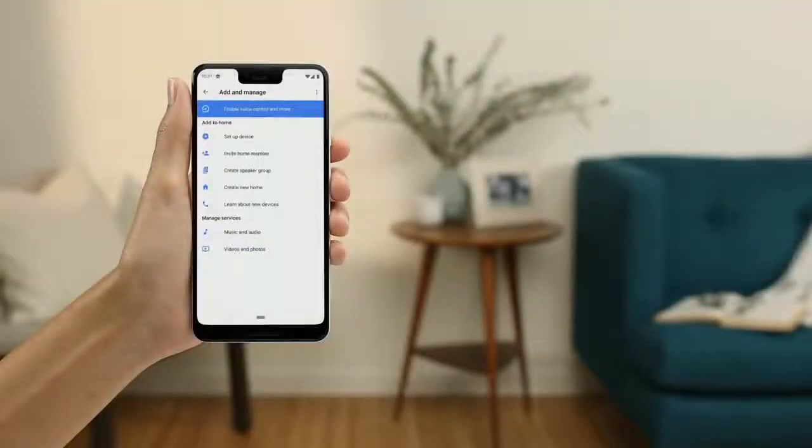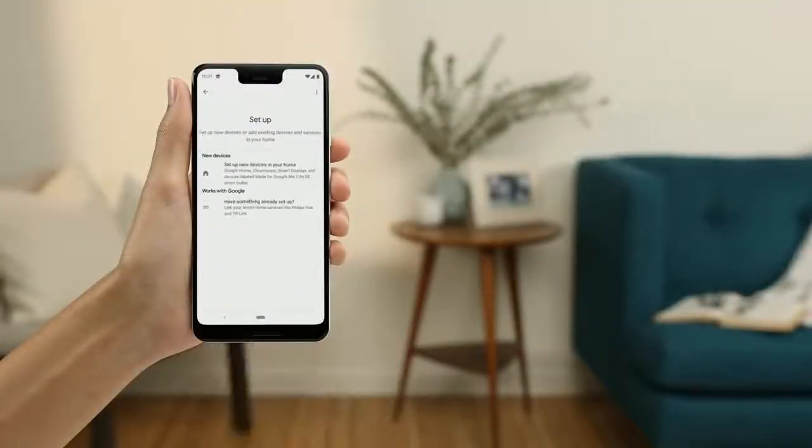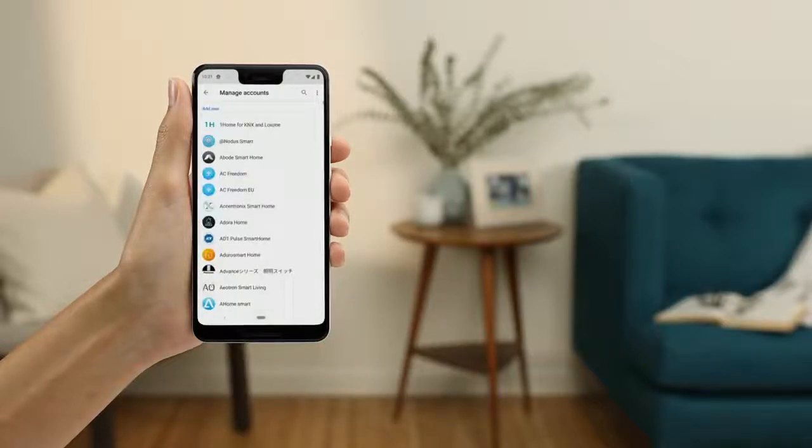Tap Add, then Set up new devices. Here you can browse through all the products that already work with Google Assistant. We're adding new partners every day to give you a more complete experience. Select the product you want to connect to the app, and the app will walk you through a couple more steps to finish setup.